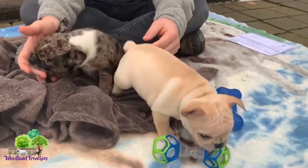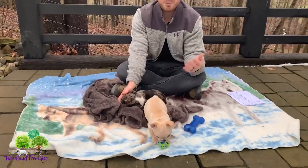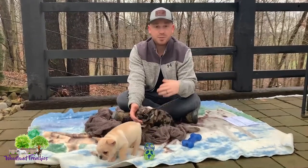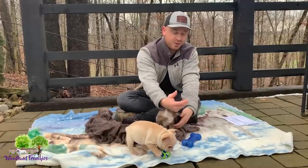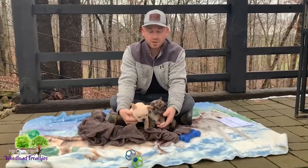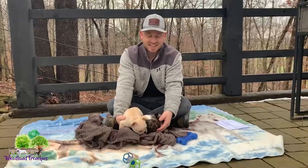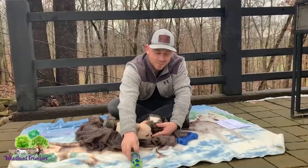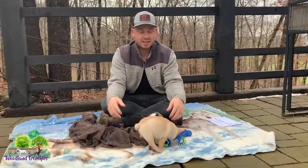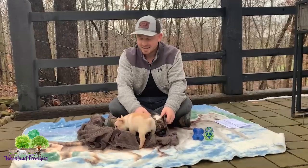Number three: a good French Bulldog breeder should be responsive to you. You might call them, purchase the puppy, and then have follow-up questions — make sure they'll get back to you promptly. That said, if you ask for daily pictures, you probably won't get that because breeders are busy. Don't expect daily updates, but good questions like what dog food to have ready or training questions are appropriate and should be answered.